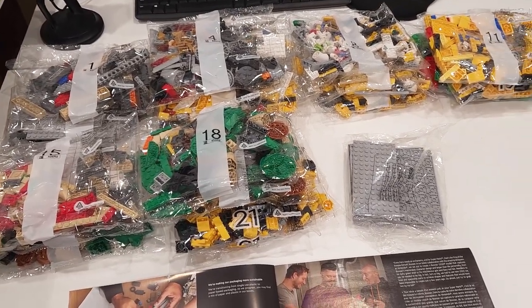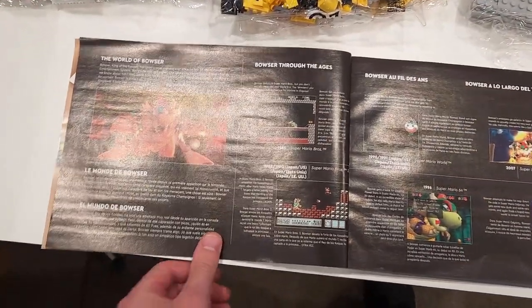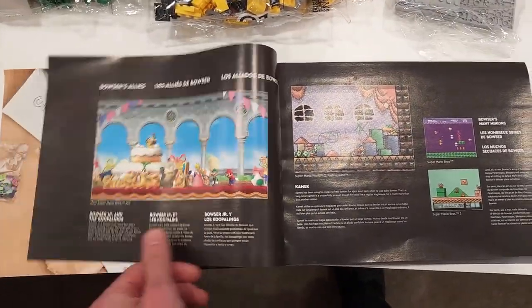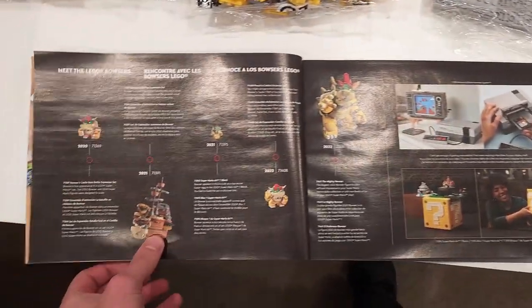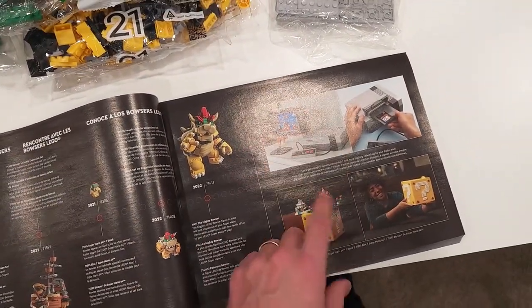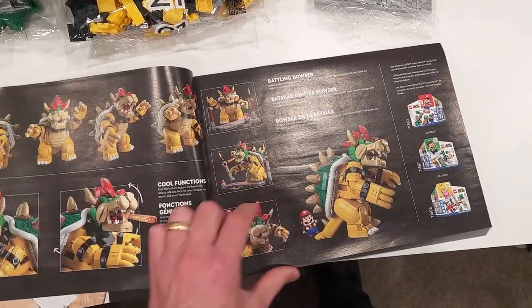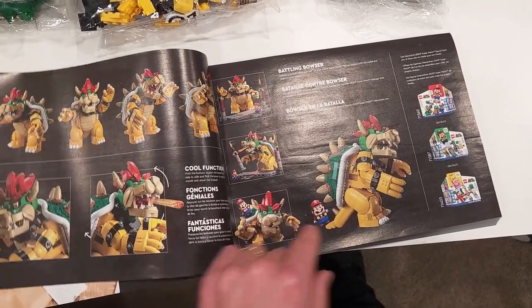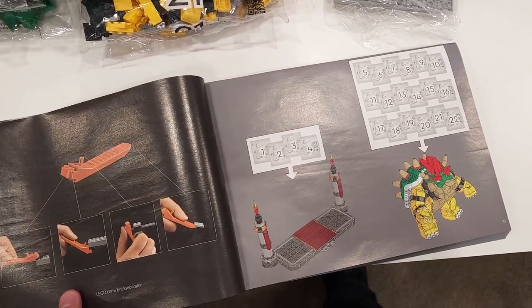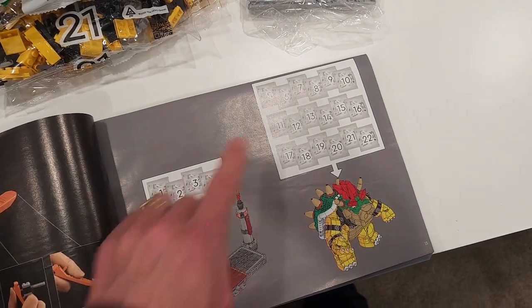The parts are divided into 22 bags. The instruction manual has some additional information about Bowser — the origins of Bowser in the video game and the evolution of Bowser in LEGO form, though there's not much of an evolution since it started in 2020. It also features some of the other epic Nintendo sets and showcases what this Bowser can do — looks like he can interact with them. The first thing you build is the stand for Mighty Bowser, and then bags 5 through 22 build Bowser.